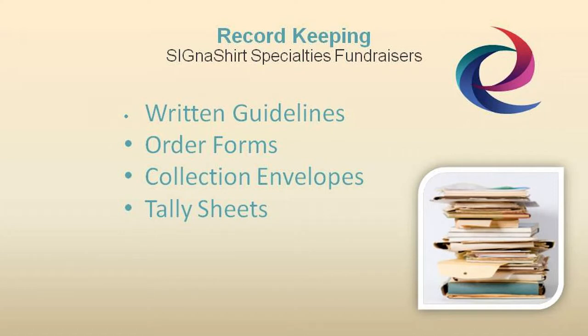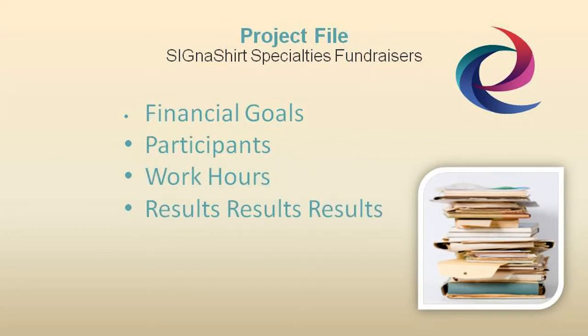After all, it's in your best interest that the fundraising chairperson is organized and successful in keeping track of your program's progress. Each fundraising project file should also contain a permanent record of financial goals, along with the results and number of participants.